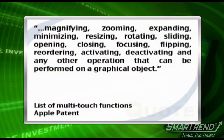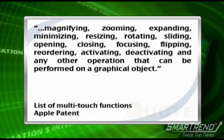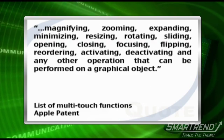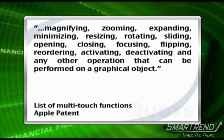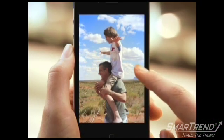These gestures include magnifying, zooming, expanding, minimizing, resizing, rotating, sliding, opening, closing, focusing, flipping, reordering, activating, deactivating, and any other operation that can be performed on a graphical object. The zooming feature, made famous by Apple iPhones, was also touched upon in the patent.